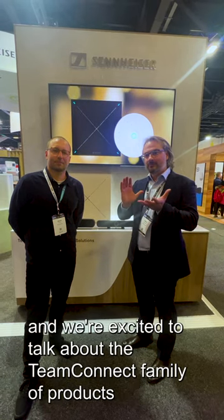Hi, Jacob here from Sennheiser, Lead Product Manager Software, and Jason Grubeski, Sales Director for Business Communications at Sennheiser ANZ. We're here at Integrate 2023 and we're excited to talk about the TeamConnect family of products.